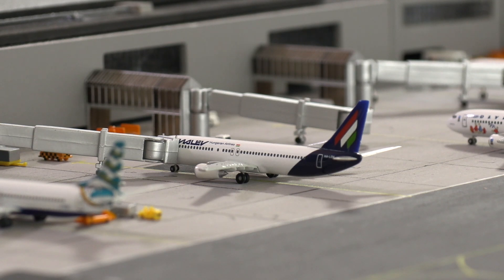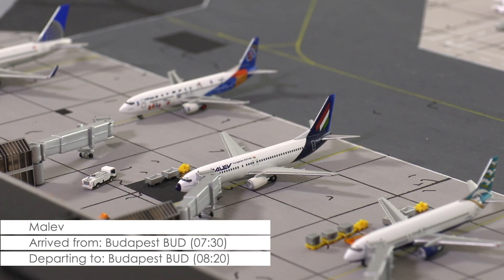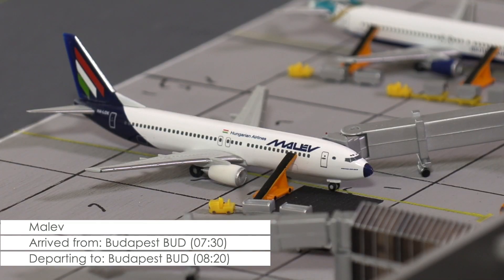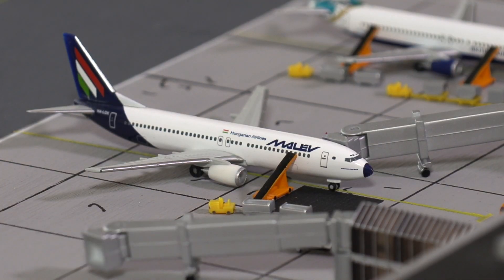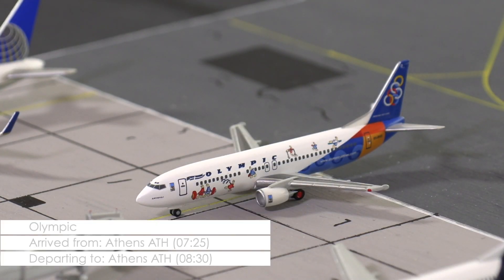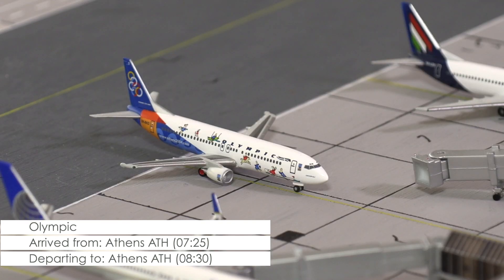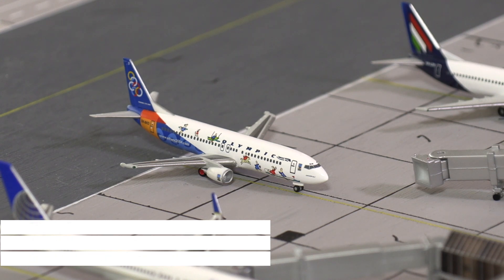The 737-800 of Malev, with a scheduled arrival time of 7:30, managed to arrive ahead of time. Passengers are deboarding and first luggage is also being offloaded. As soon as that is done, preparations for its return flight to Budapest will begin. Pulling into the ramp at the moment is the 737-400 of Olympic, that has arrived from Athens and will now remain here for about one hour before its return flight back to Greece.